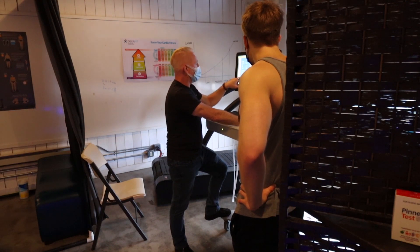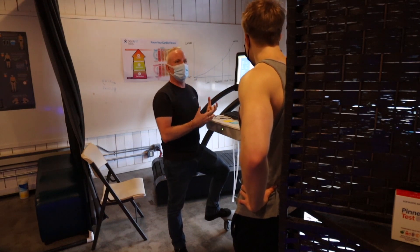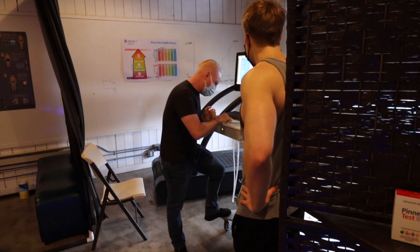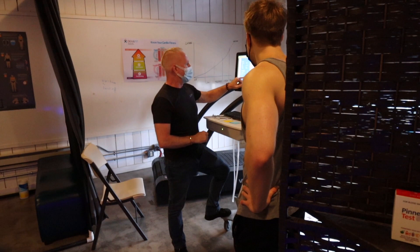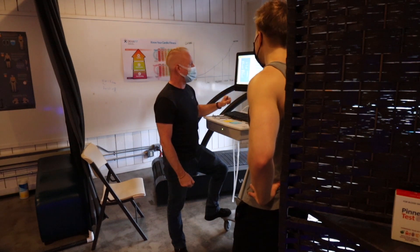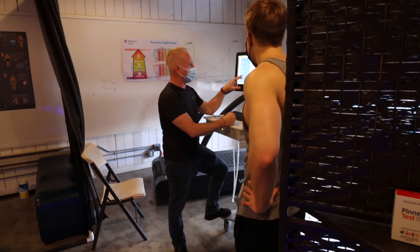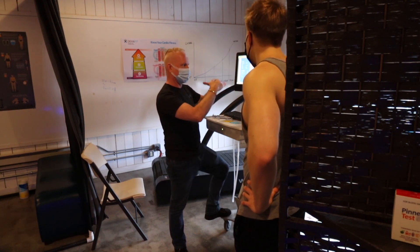Your RER — respiratory exchange ratio — is at 0.86. That tells us what percentage of calories is coming from carbs versus fats. Last time you were at around 0.96, over 0.9 at least. So you are burning a much higher percentage of fat right now than last time you were here. That makes sense given that last time you had a greater percent of fat in your diet, and your body's adapting towards that. It's probably also some proof that you're still in somewhat of a deficit.